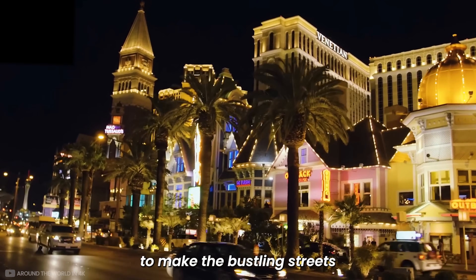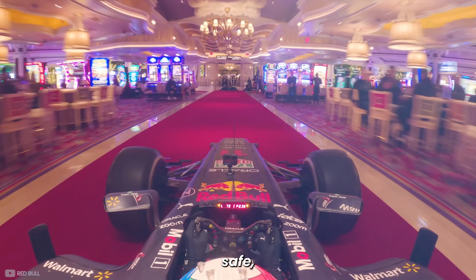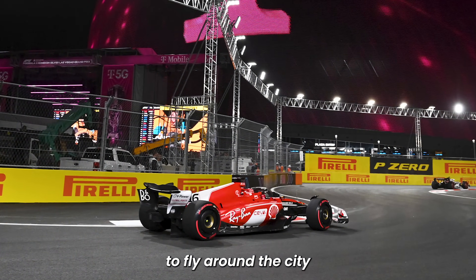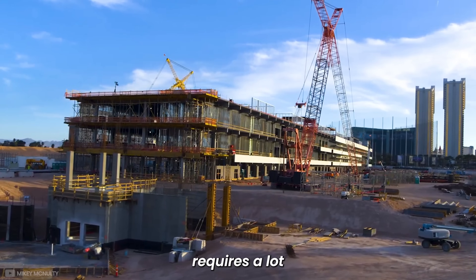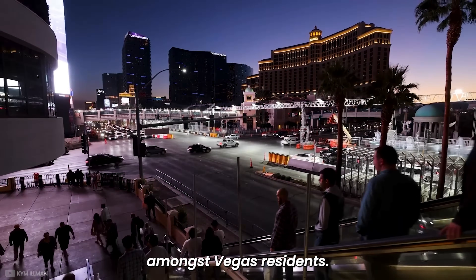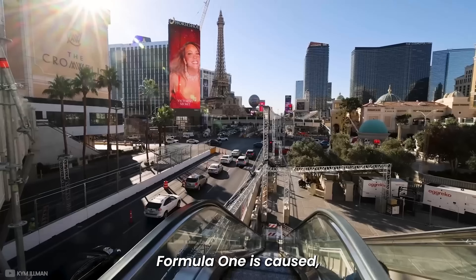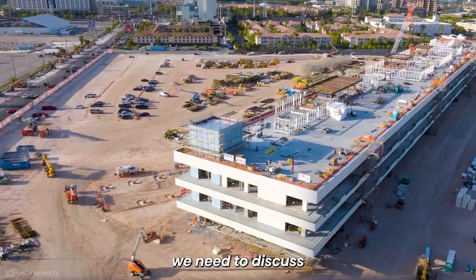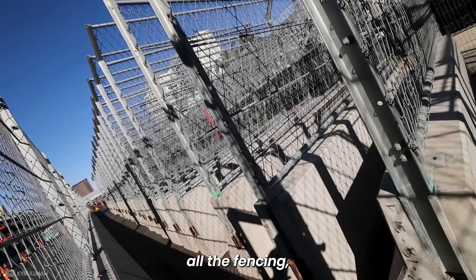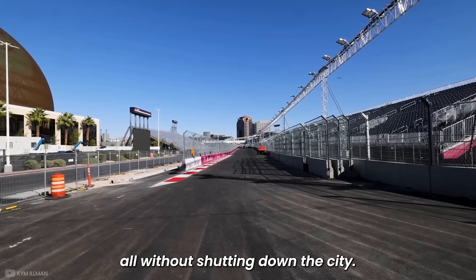To make the bustling streets of one of the most popular tourist destinations in the world safe for 20 giant boxes of carbon fibre, weighing nearly a tonne each, to fly around the city for nearly two hours requires a lot of infrastructure. And that has sparked outrage amongst Vegas residents.